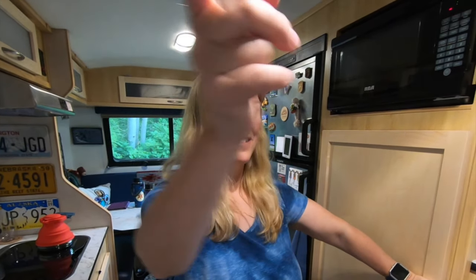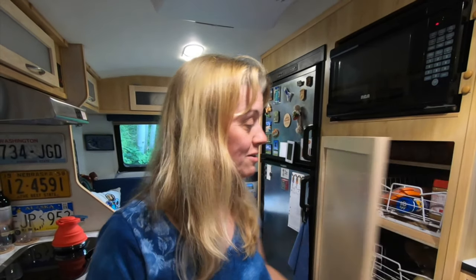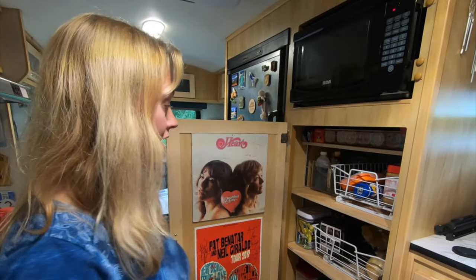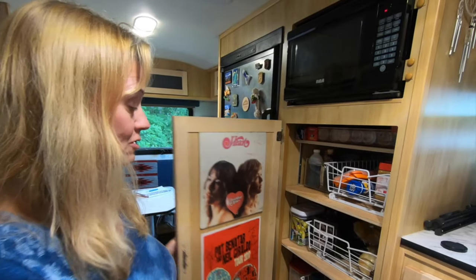But seriously, our clothes really aren't falling out of the overheads like that — not most of the time anyway. During a previous mod video we talked about changing the one area we did have for a wardrobe into a pantry. We're living full-time in this RV so we had to have a place for food, and that led to a lot of people asking us, well what do you do with your clothes?